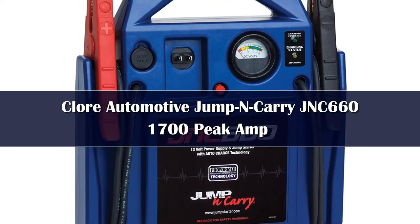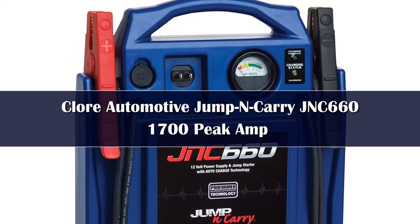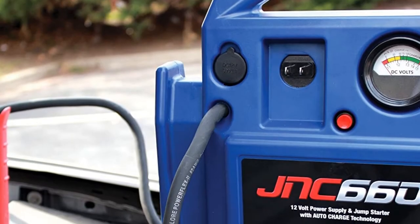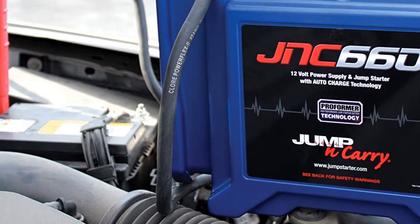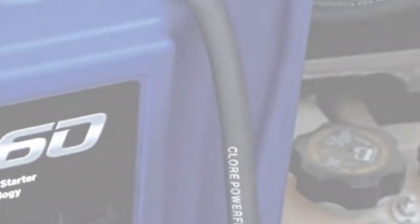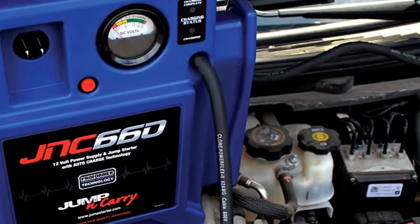Number four: the Jump-N-Carry JNC 660 really earns its name by being a compact jump starter with places to store everything in a nice design. The built-in handle and holders for the cables keep this jump starter neat and organized in your garage or trunk. There's a meter on the front to show how much power you're working with, and even a built-in plug for charging the battery with an AC cable.